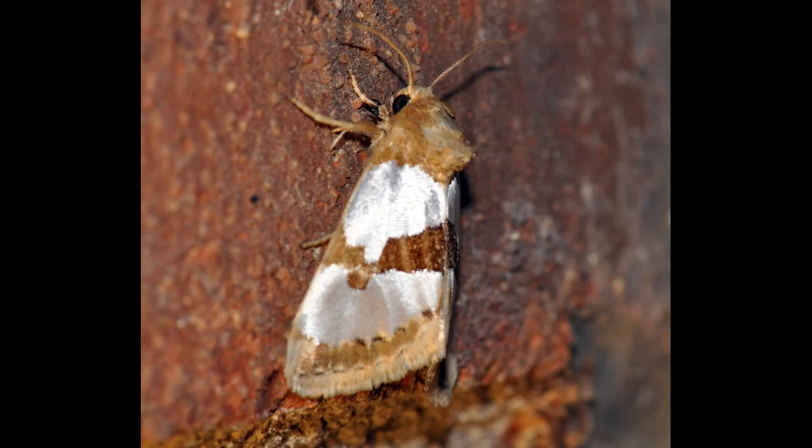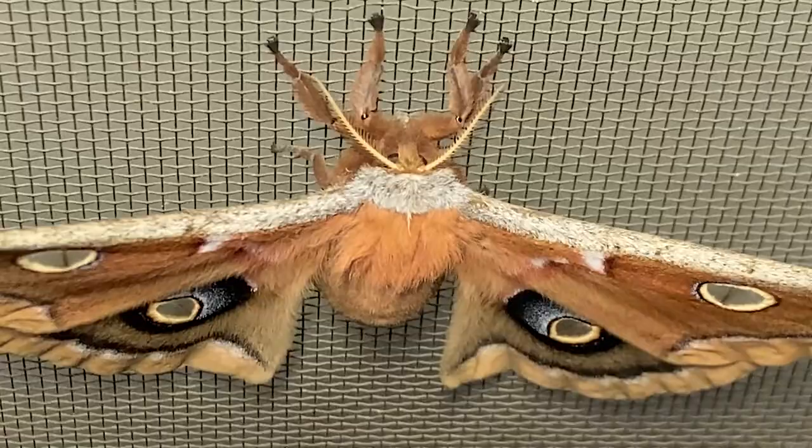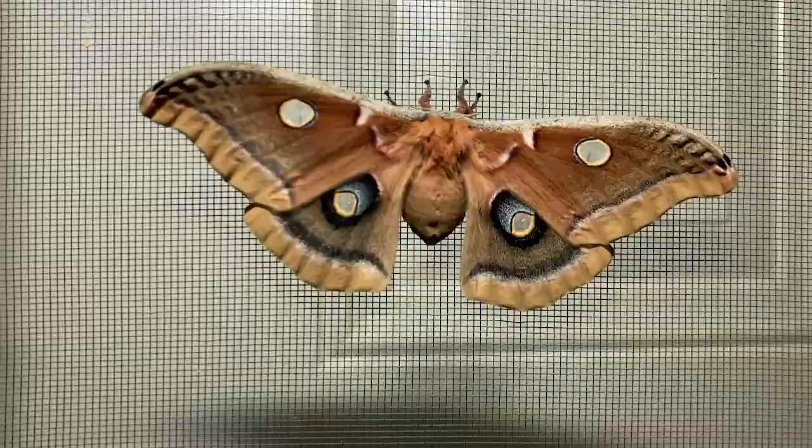Many people have seen small moths flying around lights at night, and once in a while you may have seen a fairly large moth, such as a Hagen Sphinx moth, but Polyphemus is among the largest moths in the United States. The Polyphemus moth is so stunning it actually looks like a butterfly.